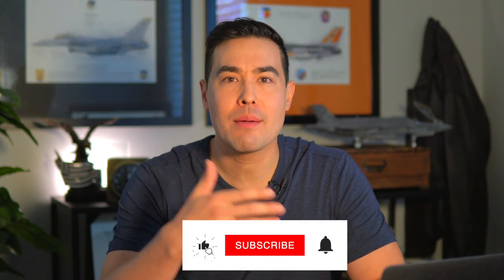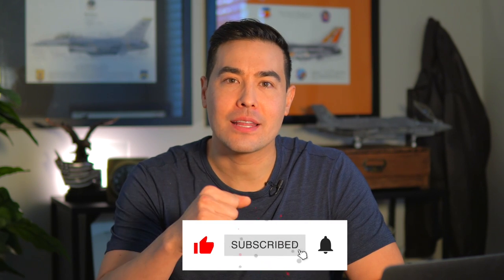Before we get started, if you're new to this channel, my name is Hazard. I'm a fighter pilot for the Air Force. Spent the first half of my career flying the F-16, and now I fly the F-35. If you enjoy this, make sure to subscribe, turn on notifications, and like this video.